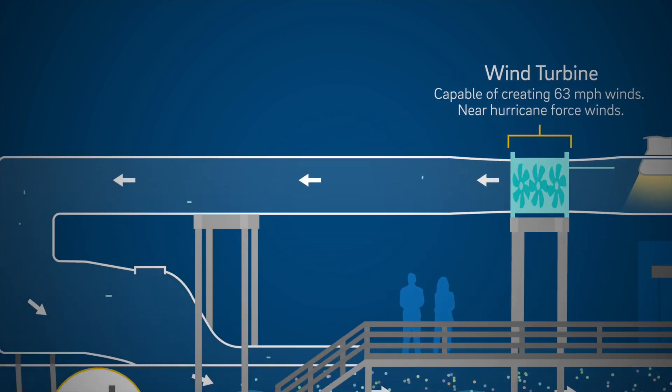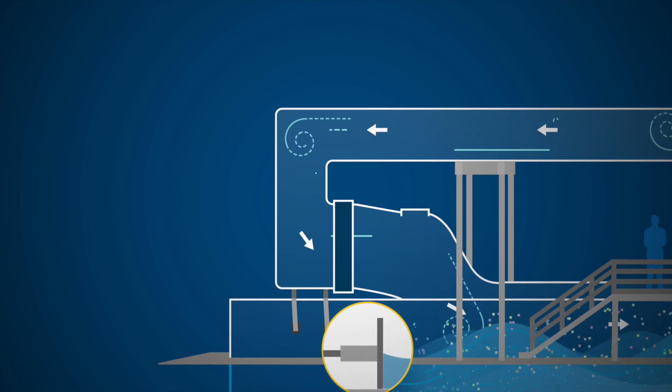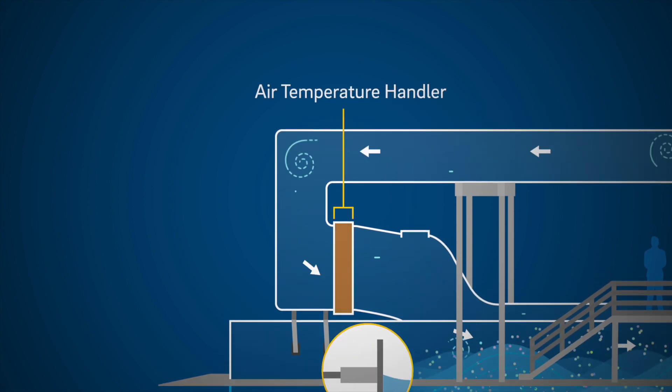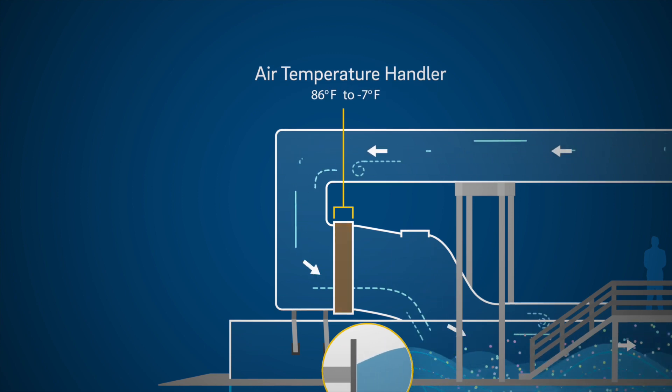Finally, just as we can manipulate the temperature of the water, we can also control air temperature. An air temperature handler can produce temperatures ranging from 86 degrees Fahrenheit to negative 7 degrees.